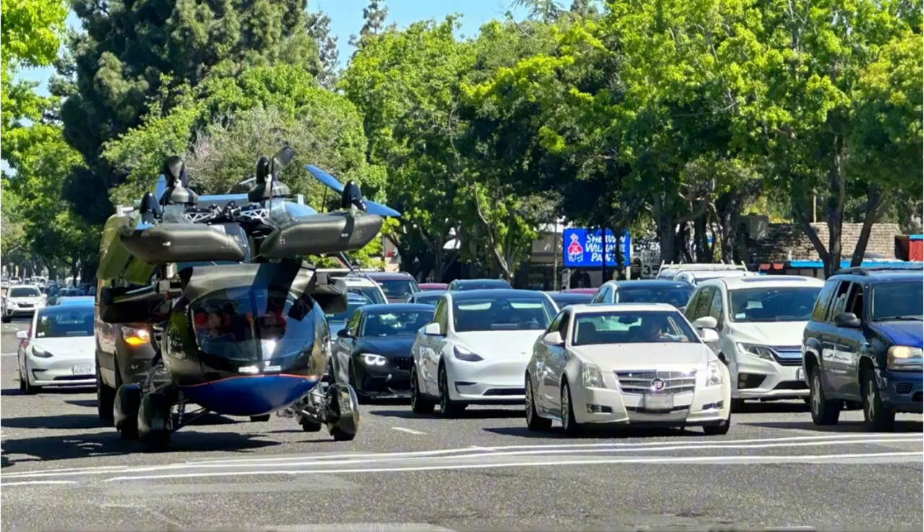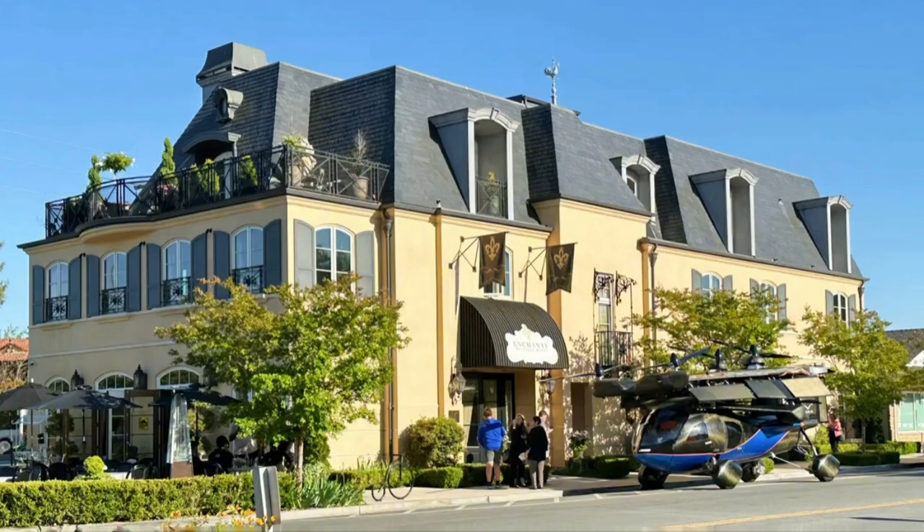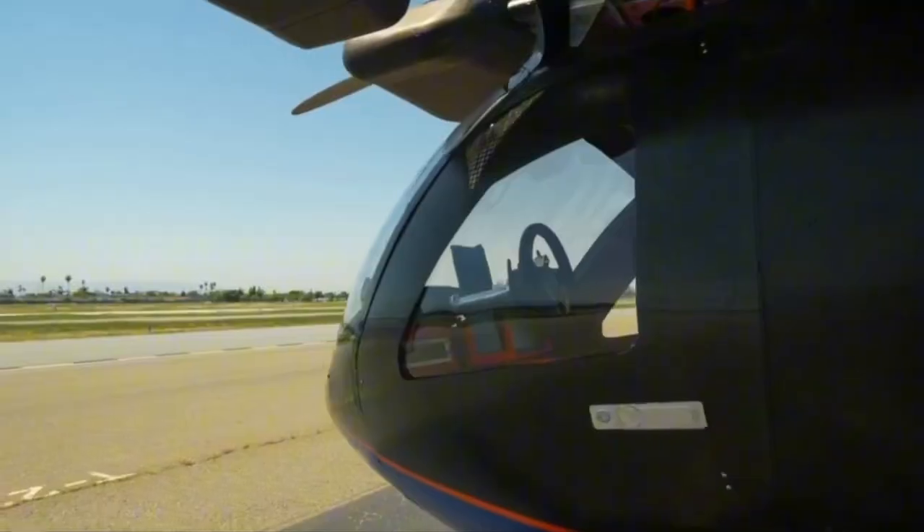That cruise-capable VTOL system alone, with its two tilting propellers, is massively more complex than most personal eVTOLs we've seen. Plus, it's on foldable front and rear wings. Thank you for watching — subscribe for more amazing videos and be updated.